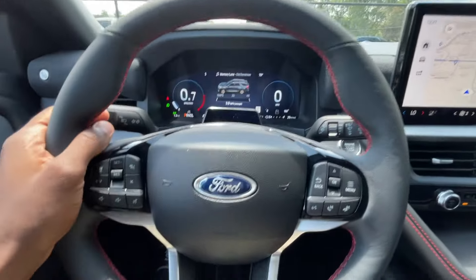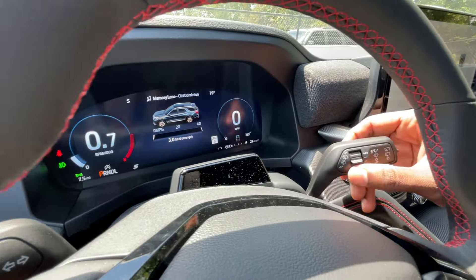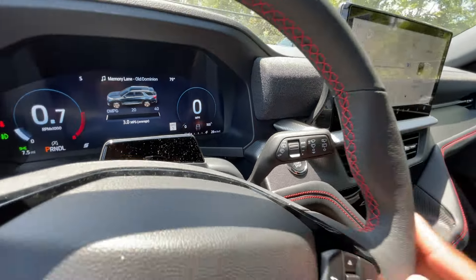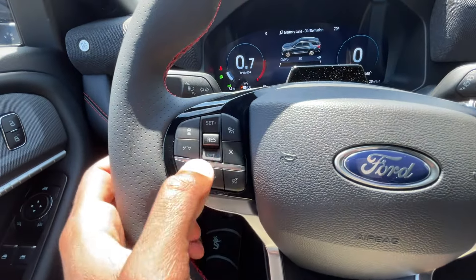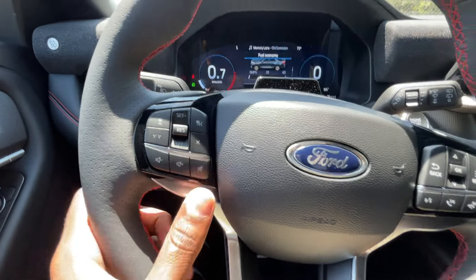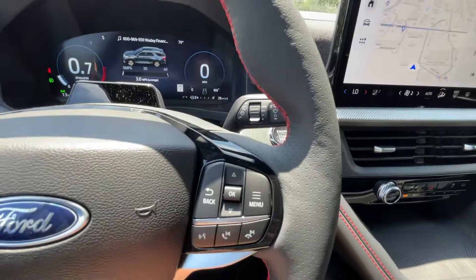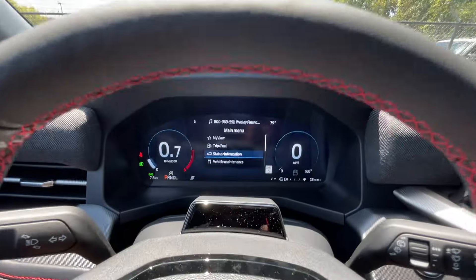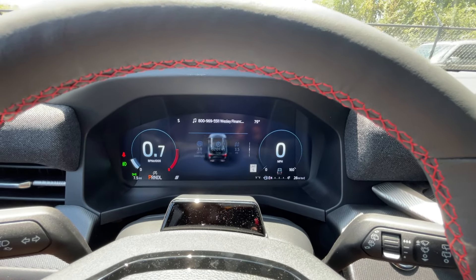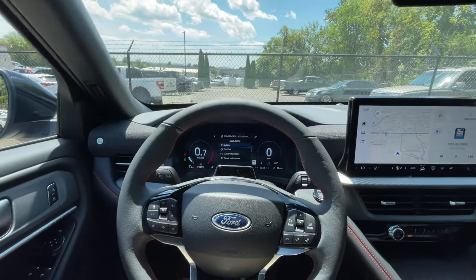Behind the steering wheel we have blinkers and high beams on the left stalk, and wipers on the right with intermittent control, one-time, intermittent, low, high, and a rear wiper. On the steering wheel itself we have adaptive cruise controls — cancel, lane keeping, gap adjust, set speed — volume and mute, voice recognition, Bluetooth controls or radio station presets, and a scroll wheel to navigate menus including tire pressure sensors and fuel economy trip monitor.